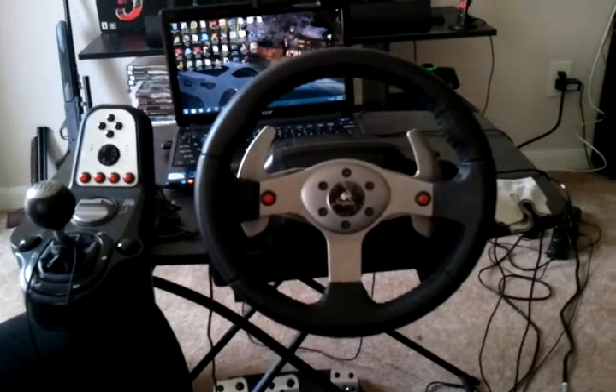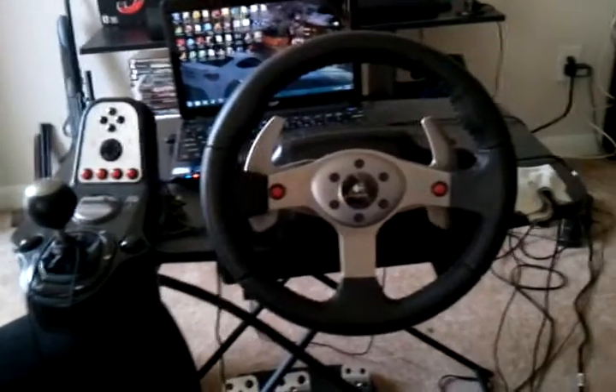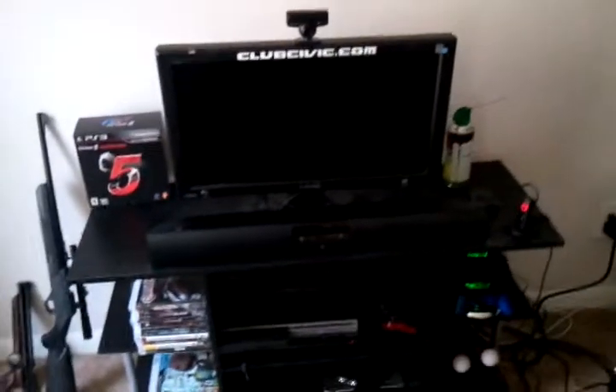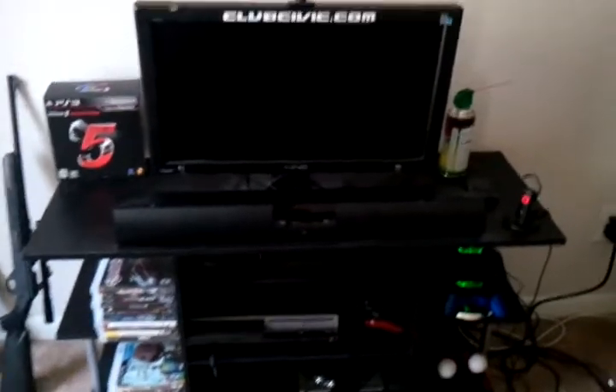I'll do a little review about that later on. I'm just gonna do a quick video tour of what I have — my laptop, and as you can see, that's my monitor, a 25-inch.